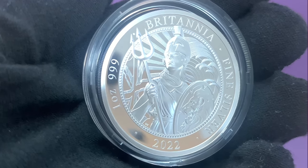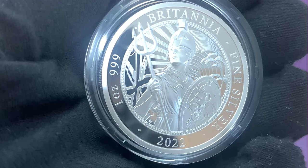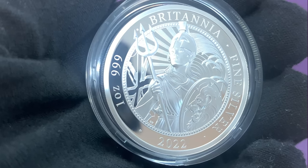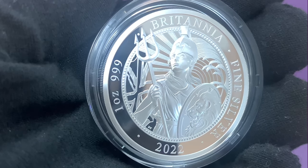The coin features a new design by artist Dan Thorne. The contemporary design features Britannia holding a trident and a shield bearing the image of a lion. You can see the Union Jack flag on the left, with sun rays and waves in the background.